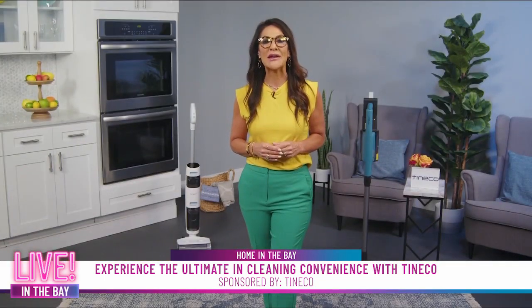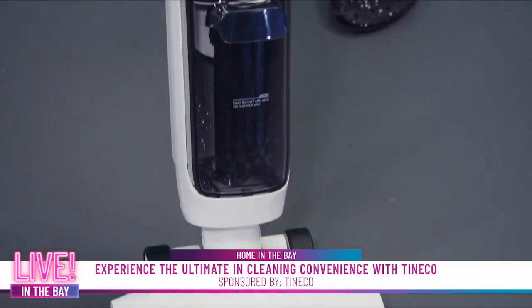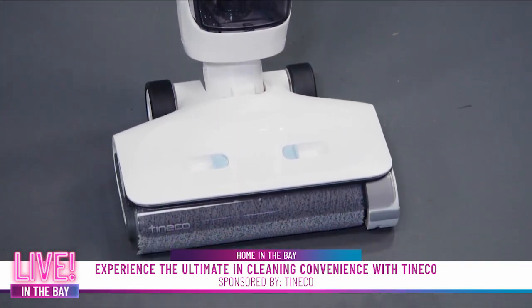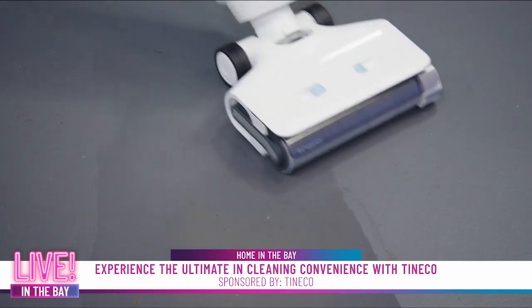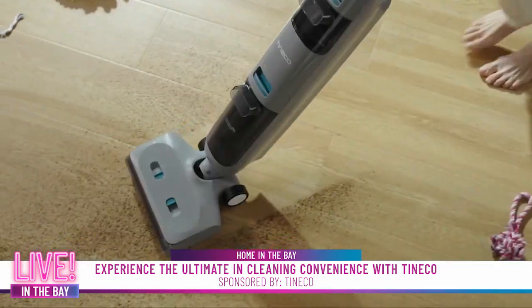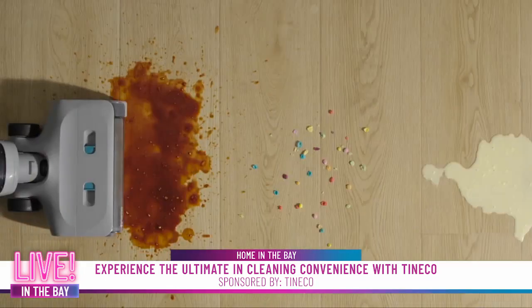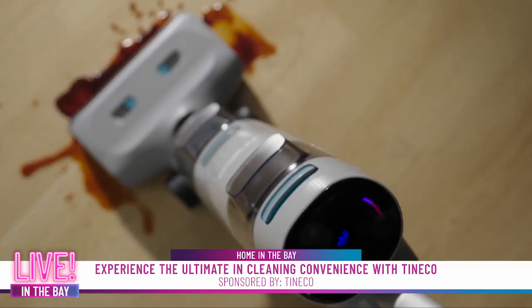My favorite is the Tenco Go H20 Sense. This floor washer vacuums and mops at the same time, using iLoop Sense technology to customize everything from suction power to water pressure and brush speed based on the mess — wet or dry. Dual tanks keep clean and dirty water separate, and its real-time sense indicator gives you instant feedback.